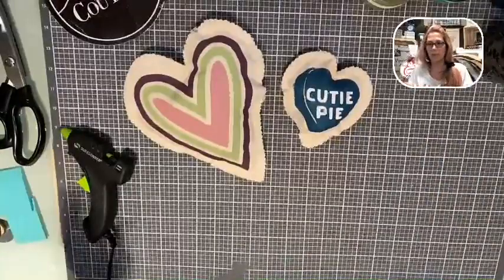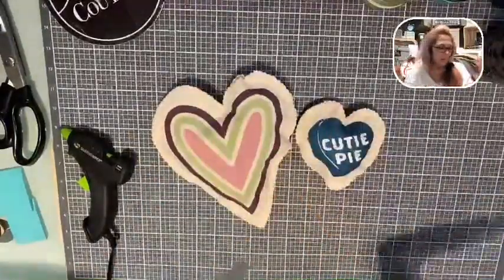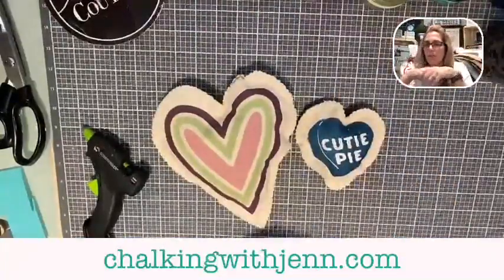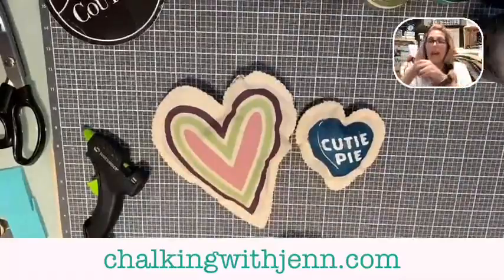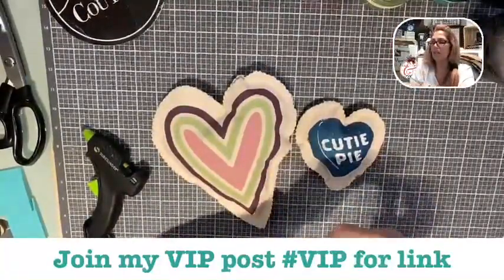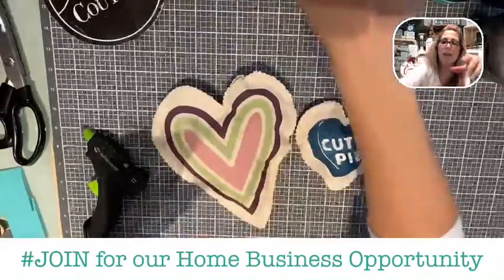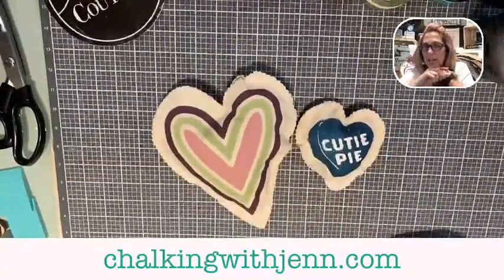Thank you so much for tuning in today. I hope you love this cute little idea of the stuffies. Remember, we are going to give these away - everybody that comments, shares, anything, will get entered into a drawing to win these. I will do a drawing on Monday. Make sure you check everything out on our website - all of our beautiful new designs in the spring-summer catalog. Lots of great things coming. We do have a private VIP group - just put hashtag VIP. If you're interested in being a designer, just put hashtag join in the comments. I hope you have a great rest of your Saturday - we're heading to the gym. Have a great weekend, bye!